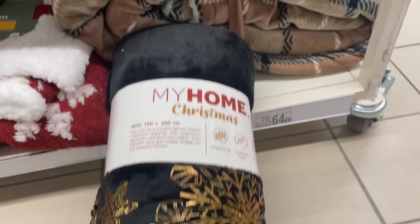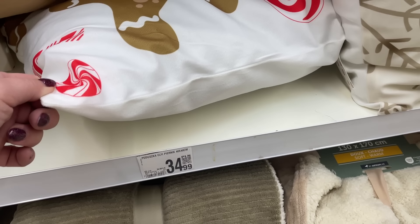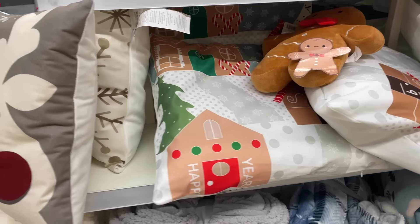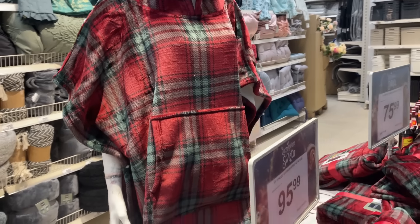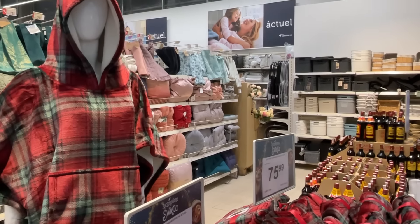Bardzo ogromny przegląd będzie, ale takich pobieżnych rzeczy, bo nie da się tego tak nagrać. 23 zł tamta poducha. Tu mamy przepiękne koce – 65 zł, zobaczcie czarny piękny welor ze złotymi dodatkami, wszystko w śnieżynki, 1,50 m na 2 m. 73 zł, bo 64 to cena przy aplikacji. Mamy też poduszkę z ciastkiem za 35 zł, z reniferkami, z choinkami – ogromny wybór tych poduszek 35 zł, to są poduszki 45 na 45.